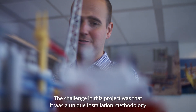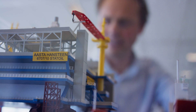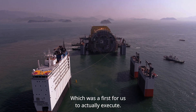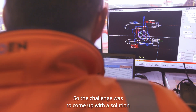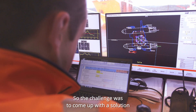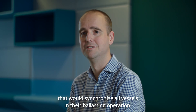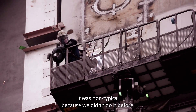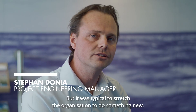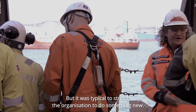The challenge in this project was that it was a unique installation methodology with a catamaran and float over, which was a first for us to actually execute. The challenge was to come up with a solution that would synchronize all vessels in their ballasting operation. It was non-typical because we did not do it before, but it was typical to stretch the organization to do something new.